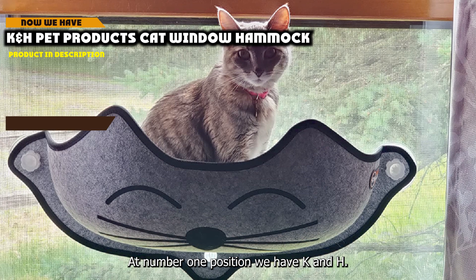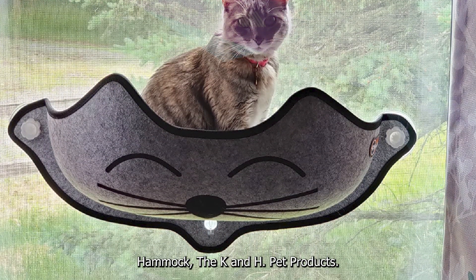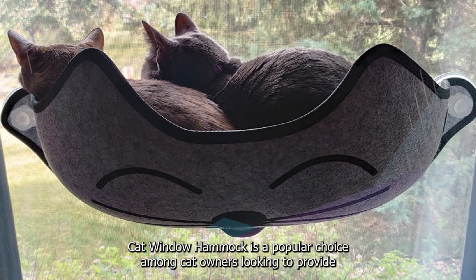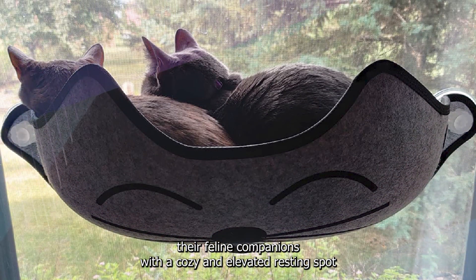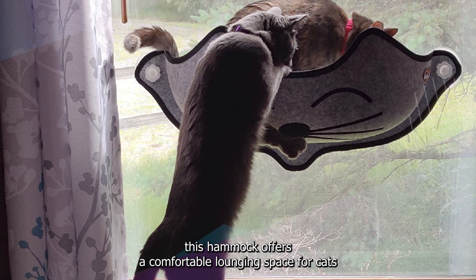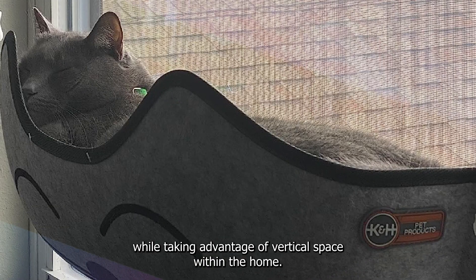At number 1 position we have the K&H Pet Products Cat Window Hammock. It is a popular choice among cat owners looking to provide their feline companions with a cozy and elevated resting spot, designed with both comfort and practicality in mind, offering a comfortable lounging space while taking advantage of vertical space within the home.